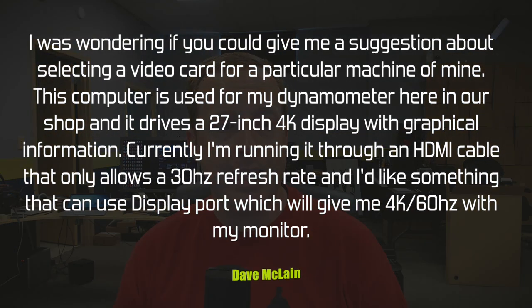Hey everybody, welcome to another edition of the PC Perspective mailbag. Today we have a host of new questions to answer from users like Dave, Kyle, Scott, and Arnold. As a reminder, if you want a question answered on next week's episode or a future episode, leave it in the comments of the YouTube video below, and if you have any feedback about audio or video quality, leave it all there. Let's jump right into it.